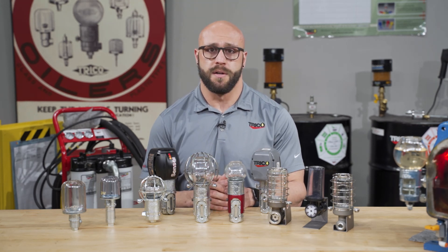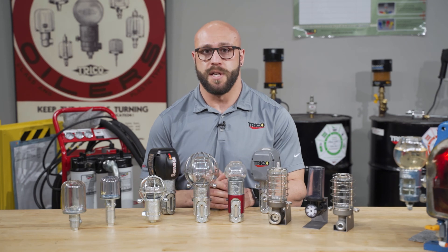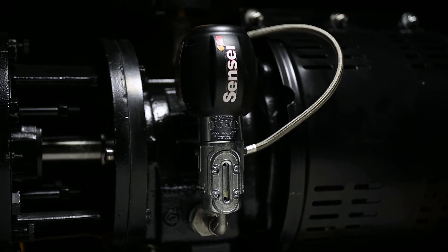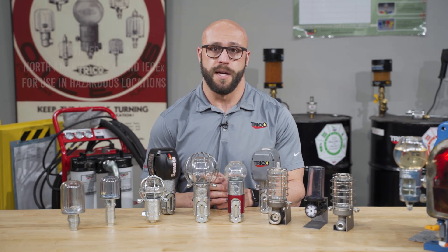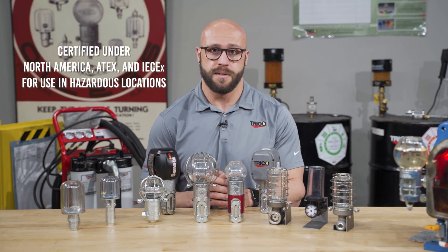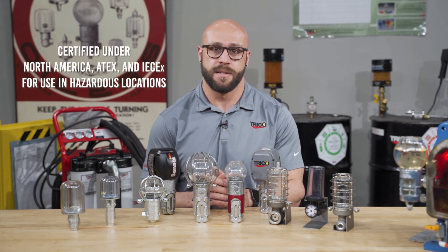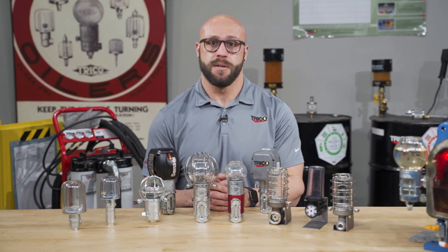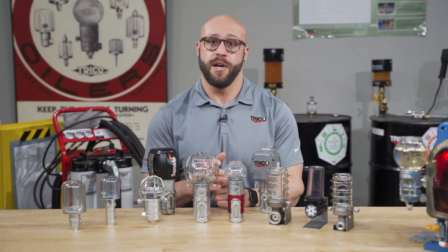The latest addition to the product line is our intrinsically safe Sensei Olex. This device offers the same benefits as the original Sensei, with the added benefit of being certified under North American, Atex, and IEC-EX for use in hazardous locations. For more information on the Sensei product line, please visit our website at tricocorp.com.